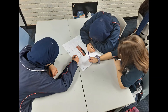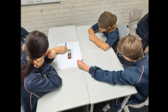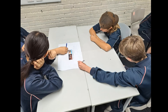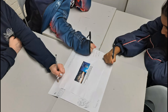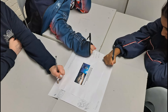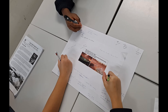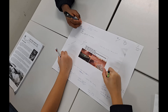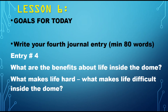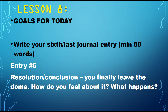Here you can see my year eight class working in groups. They were allocated a setting and had to write a brainstorm which looked at what the setting might be like, what the environment would be like inside and outside the dome, how the dome might protect them, and what life in the dome might be like. So far the students are highly engaged and we look forward to all the work they're going to produce as part of the STEM project.